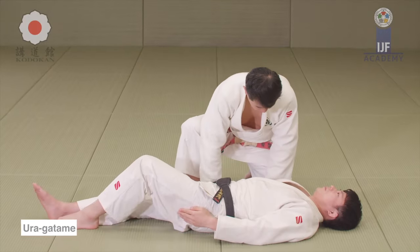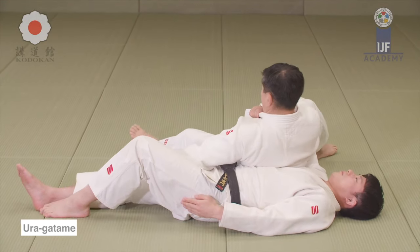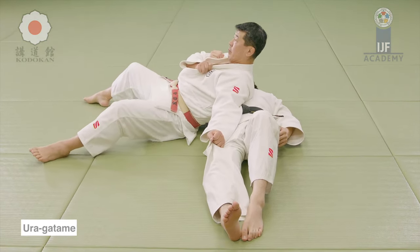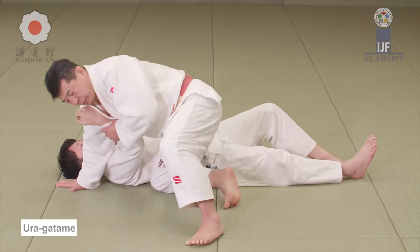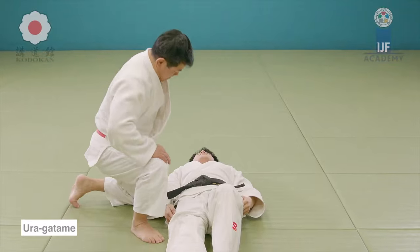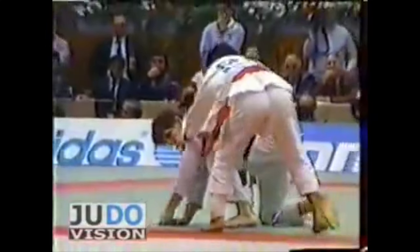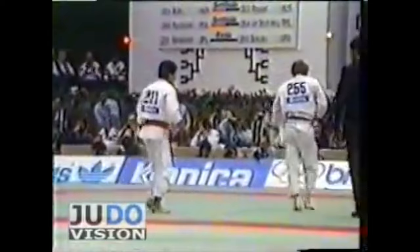This is the Ura Gatame. In the past, this was not part of the pinning techniques — I'm guessing it was recently added. Georgians are very known for this type of pin. Varlam, who recently retired, was great at it and won countless fights with it. It is very frustrating to be in this one. It looks silly, but it's actually not. For self-defense, I wouldn't use it due to the fact that I'm turning away and there's half of their body that they can still use. He gets up, recovers guard, and then the fight is reset.